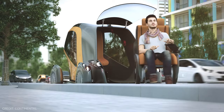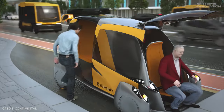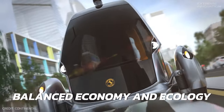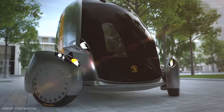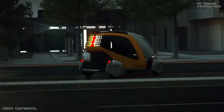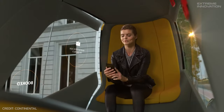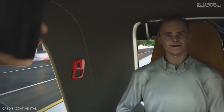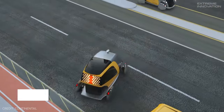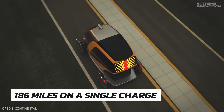Continental B. Continental's venture into the future of mobility presents itself in the form of the B, an acronym for Balanced Economy and Ecology. This concept offers a glimpse into the transformative changes in sustainable urban transportation. Designed as a compact two-seater electric vehicle, the B is built for individual or dual passenger transport. It can reach speeds of up to 38 miles per hour and cover over 186 miles on a single charge.